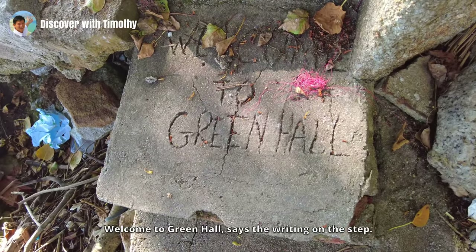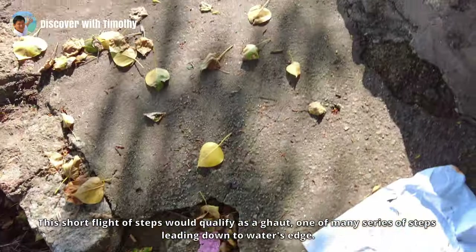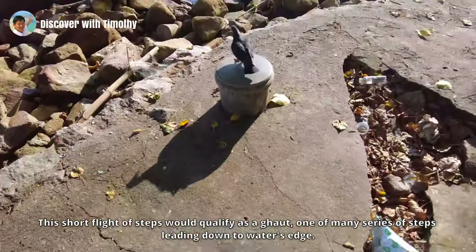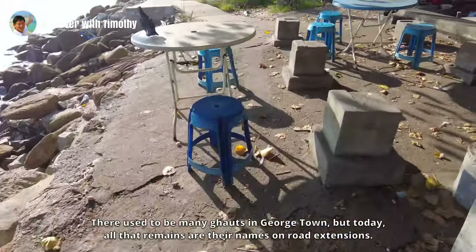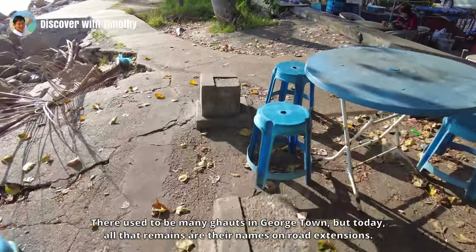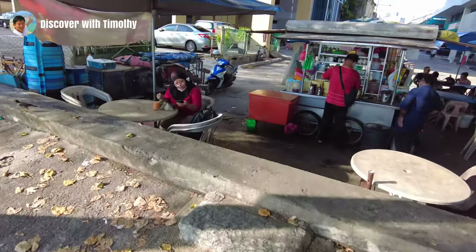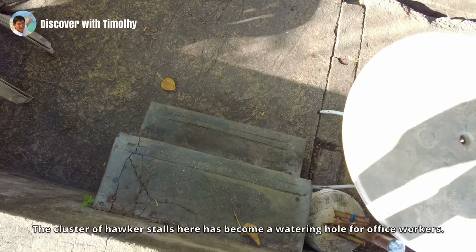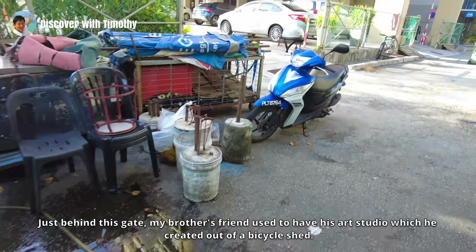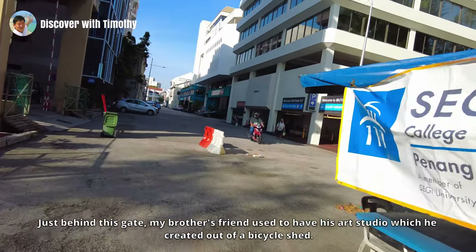'Welcome to Green Hall' says the writing on the step. This short flight of steps would qualify as a ghat — one of many series of steps leading down to a water stage. There used to be many ghats in Georgetown, but today all that remains are their names on road extensions. The cluster of hawker stalls here has become a watering hole for office workers. Just behind this gate, my brother's friend used to have his art studio, which he created out of a bicycle shed.